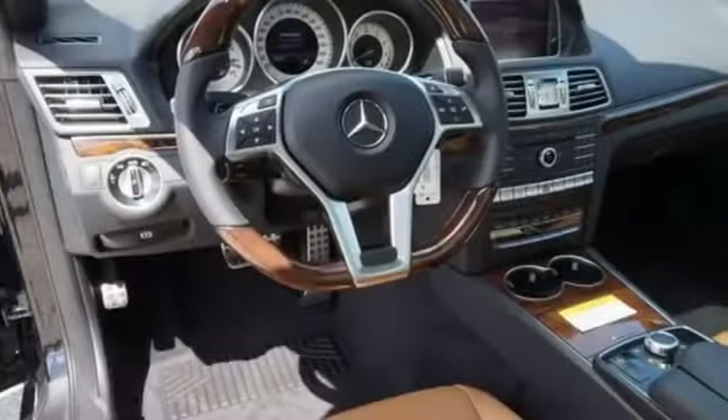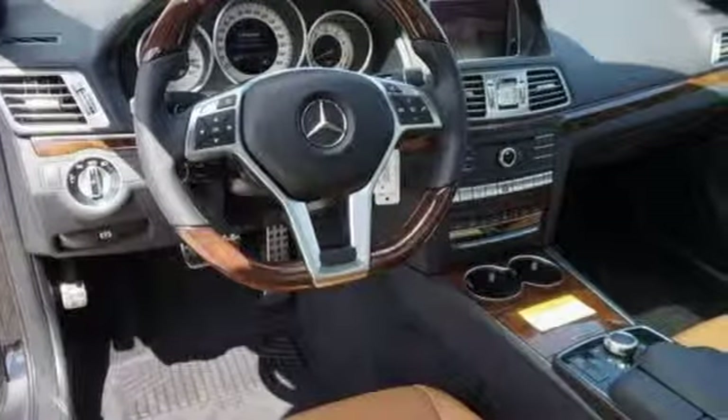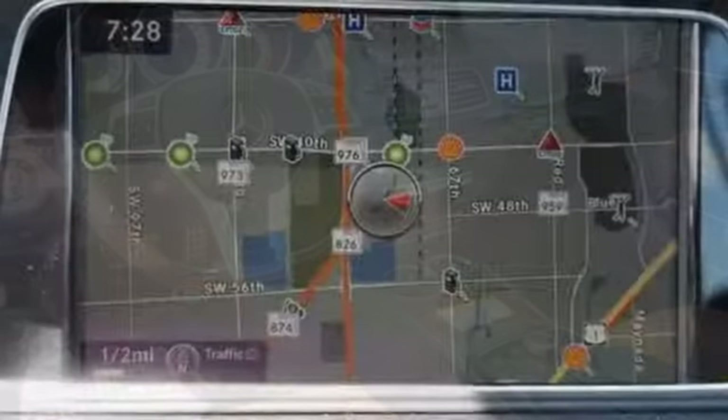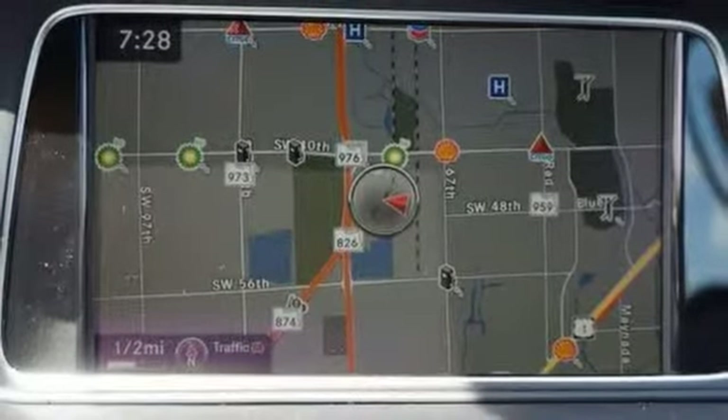Of course, this beauty is more than just skin deep with the genuine wood veneers, the Nappa leather multifunction steering wheel, and the command system with the central controller.